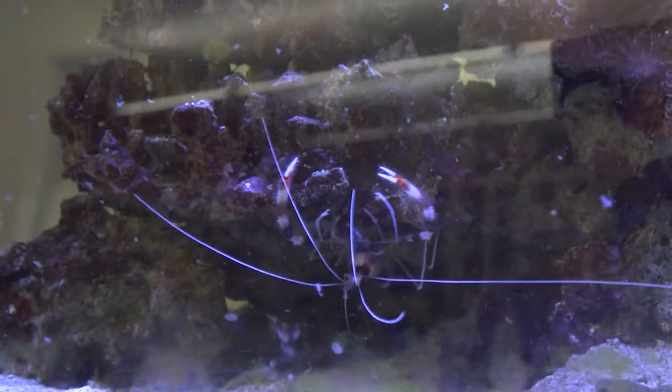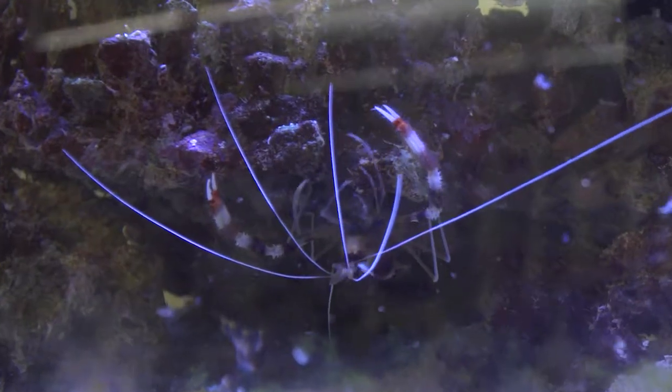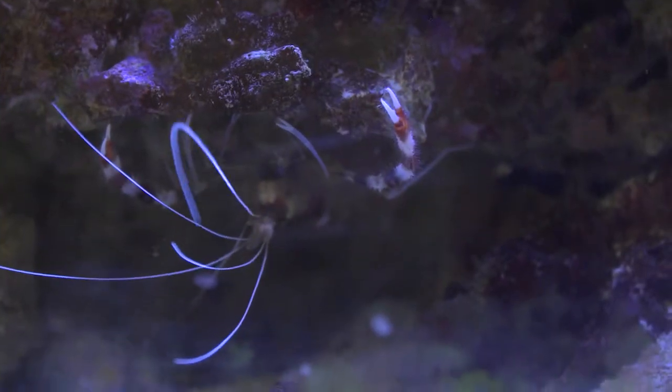Coral-banded shrimp are a type of cleaner shrimp that advertise their services to passing fish by slowly waving their long white antennae. They are also called boxing shrimp for their propensity to hit prey with their pinchers.